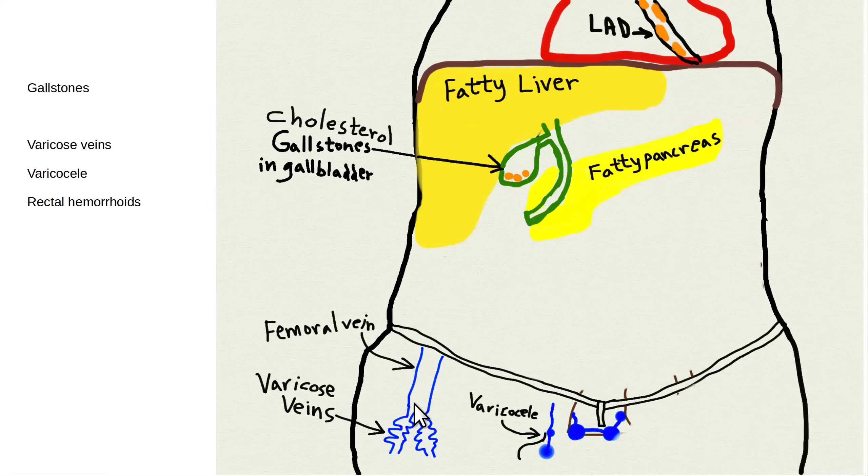Other problems: back pressure pushes down into the legs and causes varicose veins. The guys can become infertile with varicoceles, and everybody can get rectal hemorrhoids. I'll often see calcified coronary arteries — coronary artery atherosclerosis, CAD, coronary artery disease. We talked about gallstones being the same thing: the high-fat diet, the excess cholesterol precipitates in the bile and forms stones.